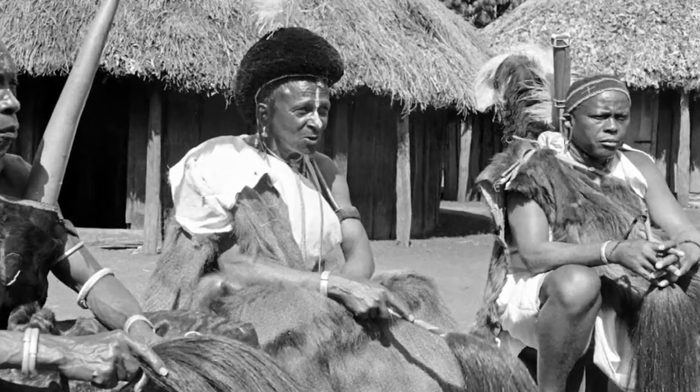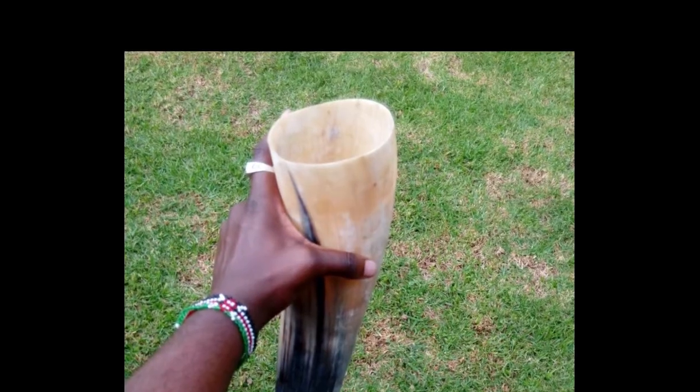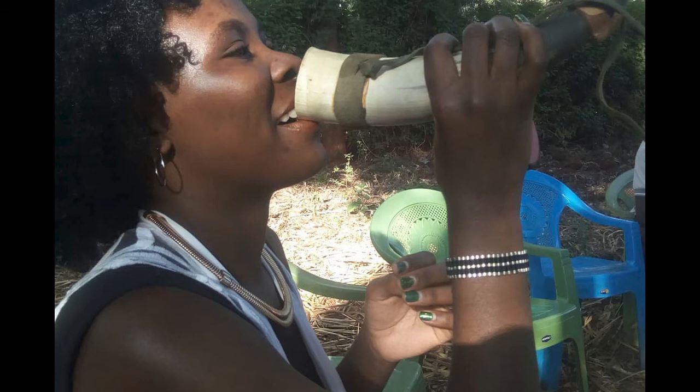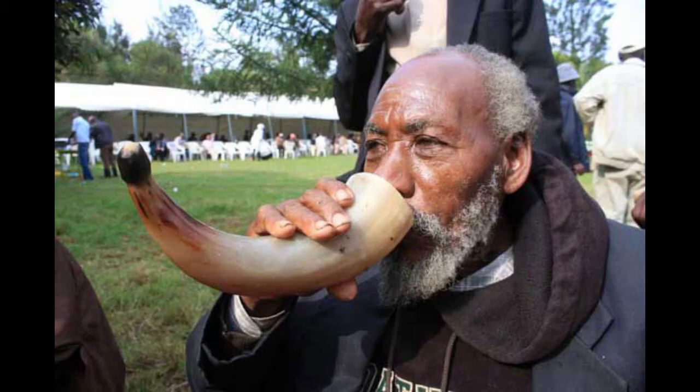Traditionally, the beer is served in cow horns. Unlike an ordinary glass, you cannot put down a horn. Once you inadvertently put it down and spill its contents, it will be clear to those around you that you are drunk — and that's a sign it's time to head home.